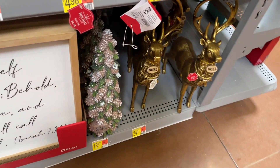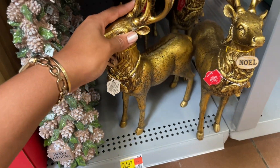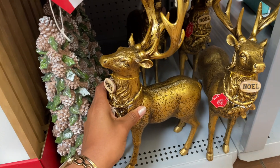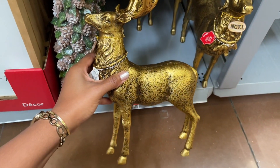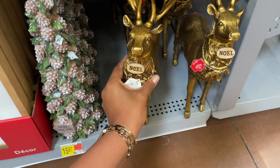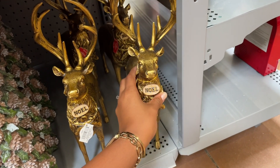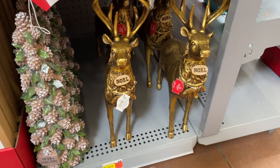They have another one of these signs for fifteen dollars. Right next to it there's a tree for sixteen dollars. Then they also have these reindeer — they're pretty heavy but I don't think they're made out of metal or anything.